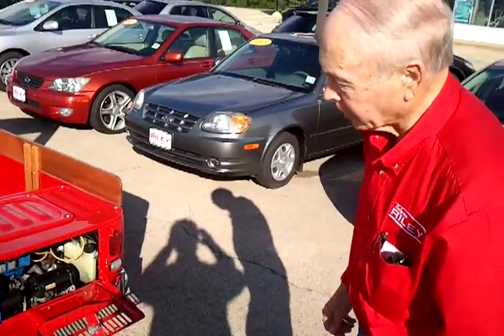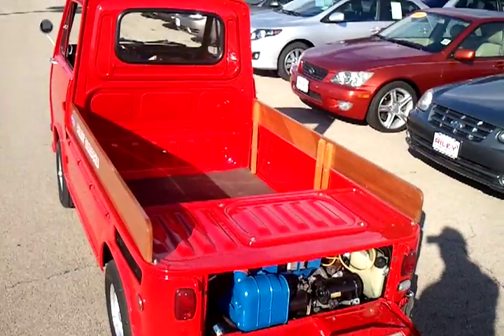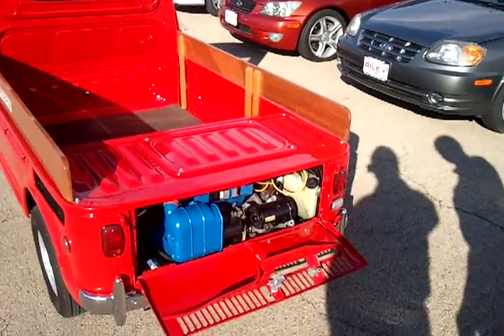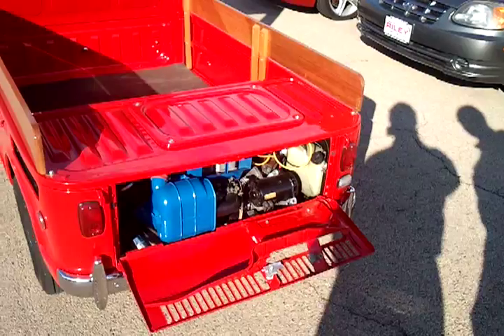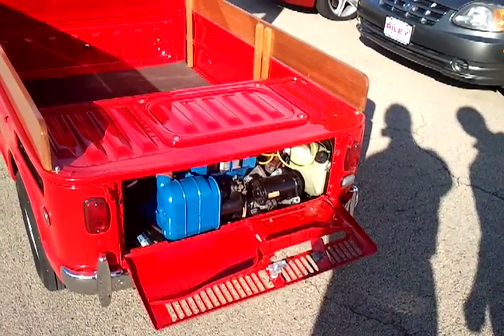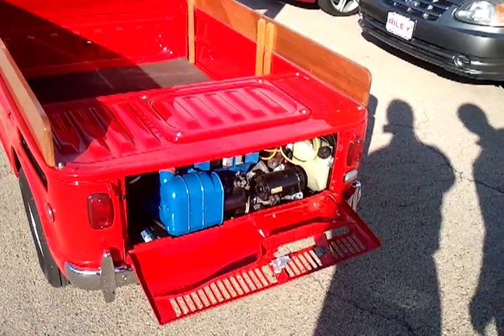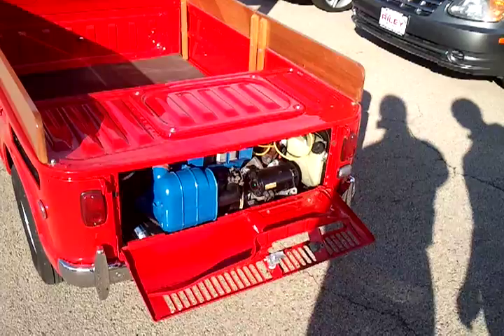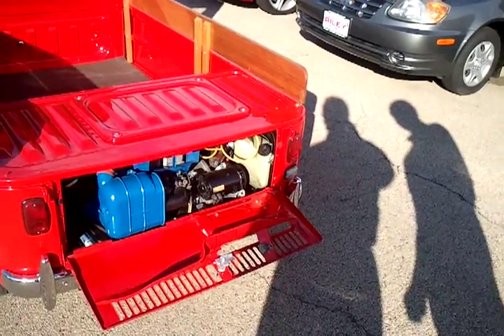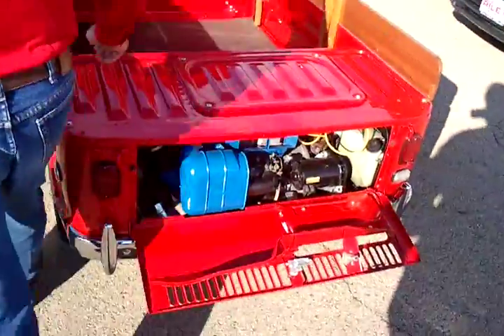This is a truck that belongs to our dealership and it's been completely restored over the last year. What we want to do today is to determine the noise level of the engine, as it has a new set of pistons in it. So we'll get it started.